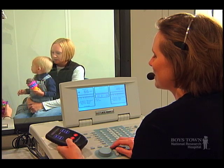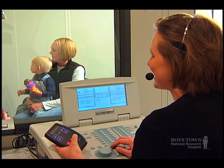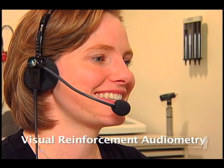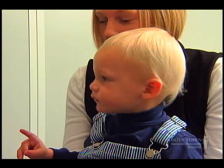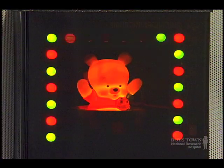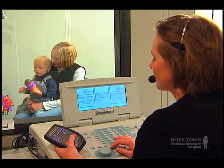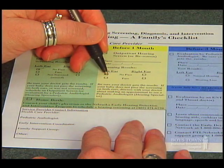Children older than six months can be tested using a behavioral technique called Visual Reinforcement Audiometry, or VRA. During this test, a sound is played either through miniature earphones or a loudspeaker. The child is trained to turn to the sound by the use of an animated toy. By using this technique, it's possible to obtain detailed information about the child's hearing loss across frequencies in both ears.